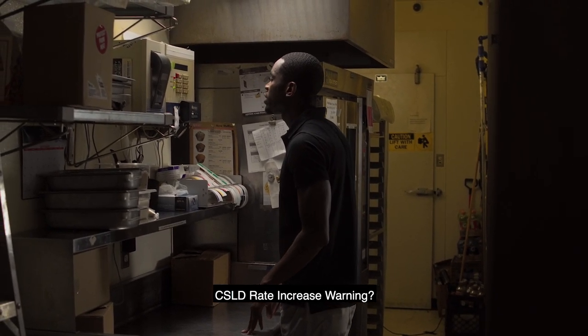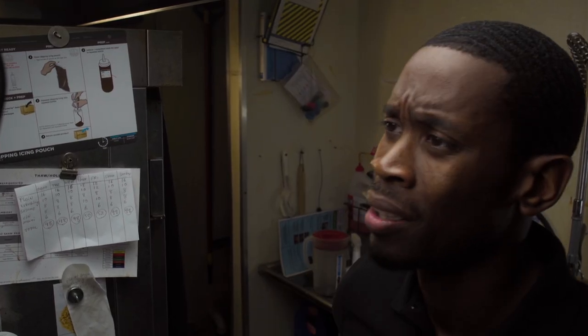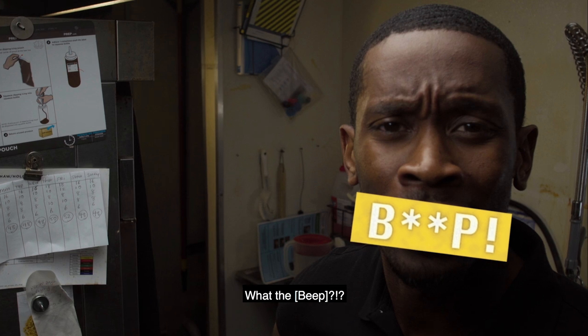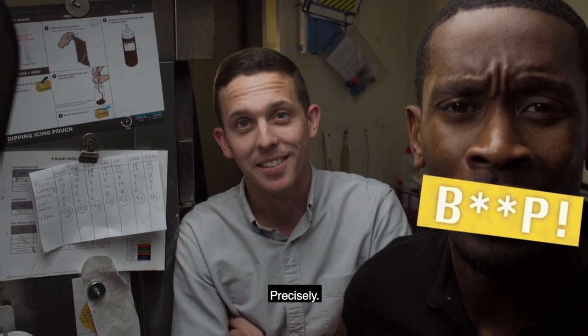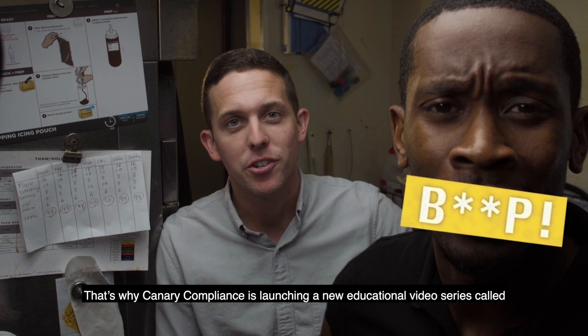CSLD rate increase warning. What the? Precisely. That's why Canary Compliance is launching a new educational video series called What the Beep?